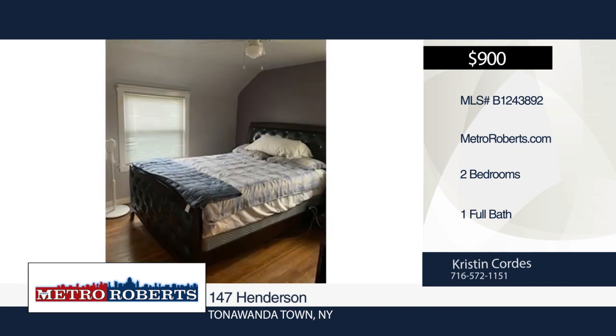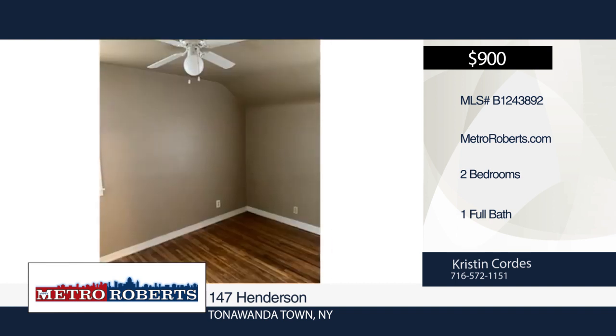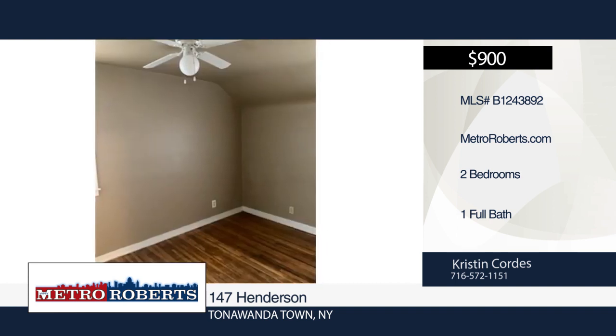The master has a walk-in closet, the fully fenced-in yard has a shed, and there's off-street parking. Rent includes water, snow removal, and lawn care.